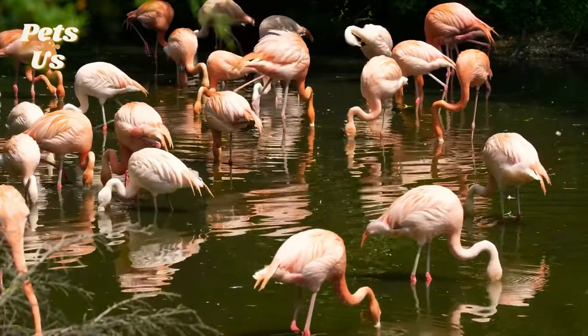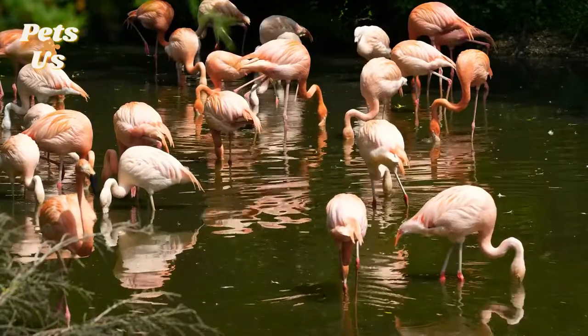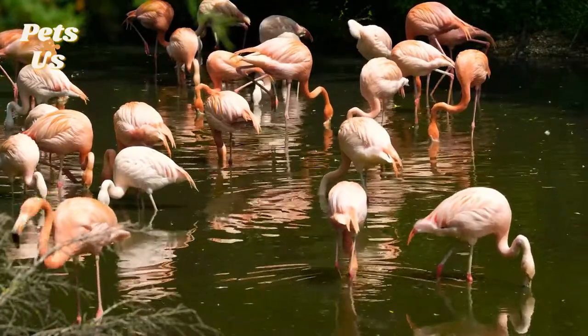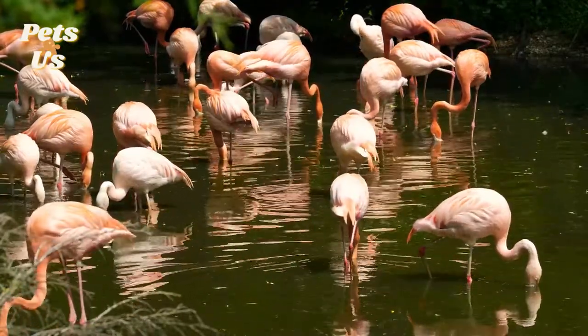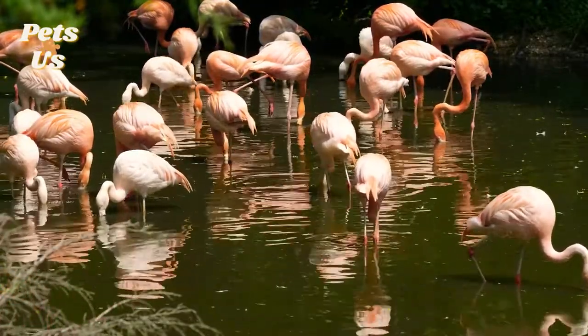After around three weeks, the chicks will integrate into the flock and will quickly learn how to find food. Flamingo chicks are born with grey or white feathers and it takes up to three years for them to fully mature and develop their pink, orange and red feathers.